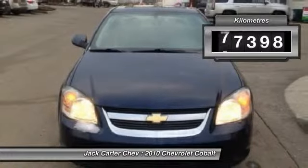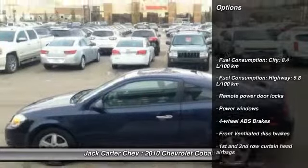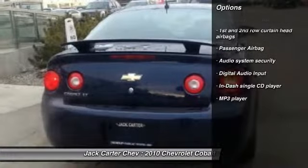This vehicle has less than 80,000 kilometers. Here are some of this vehicle's great options: remote power door locks, power windows, passenger airbag, MP3 player.